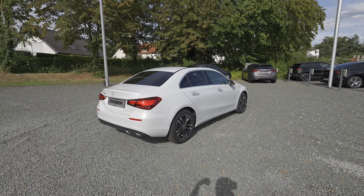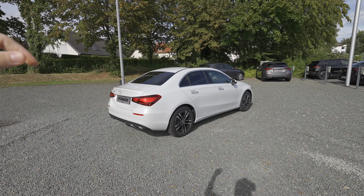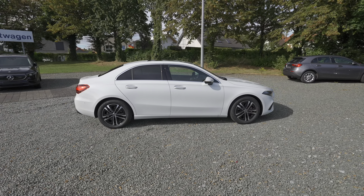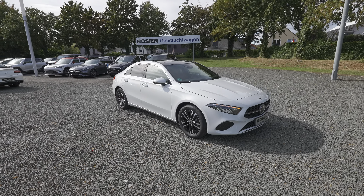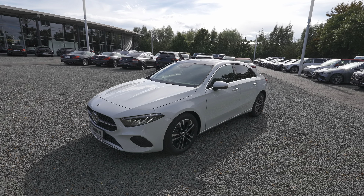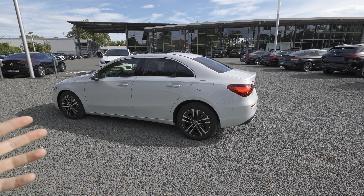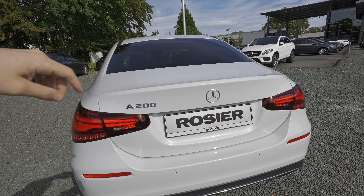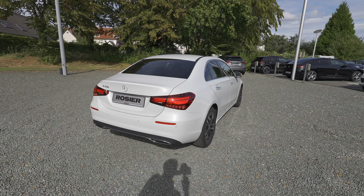In terms of trim level it's the base version — no AMG line, no AMG package, no special rims. But the car still looks sporty, nice, and attractive. It's a simple car with a bit of chrome around the window edges, chrome on the handles, and some chrome on the rear that gives a fake exhaust pipe effect. The Mercedes logo is in chrome and the 'A 200' badge is also in chrome.